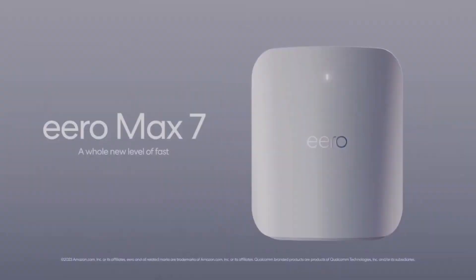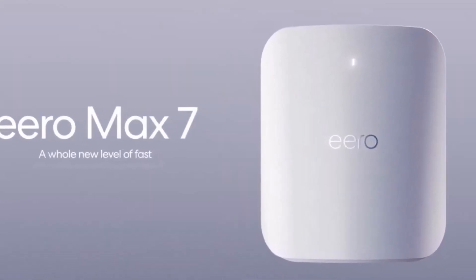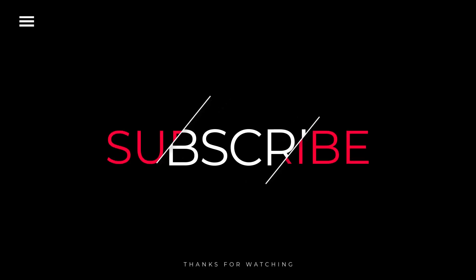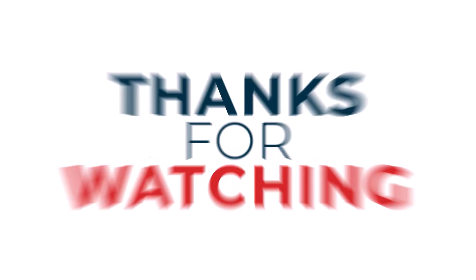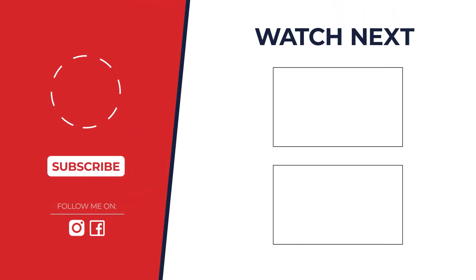If you enjoyed this video, please give it a thumbs up and subscribe to my channel for more great content. Don't forget to hit that notification bell so you never miss an upload. Check out the description below for more information on the topics discussed in this video. If you have any questions, please feel free to leave a comment below.